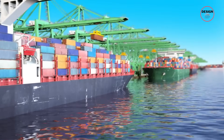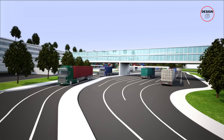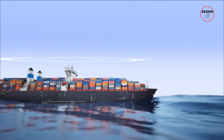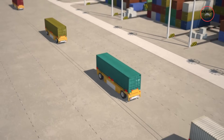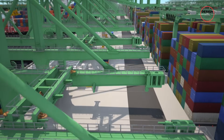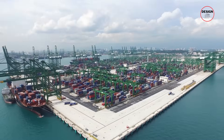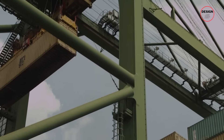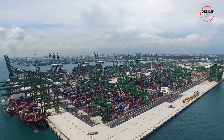Singapore's Tuas Megaport is not just an engineering marvel — it's a bold strategy that secures the country's place at the centre of global trade. From massive automated machines to record-breaking container capacity, this project shows how ambition, technology and planning can reshape the future of shipping. In my opinion, Tuas is one of the most impressive infrastructure projects in the world today, and a perfect example of a small nation thinking on a global scale. What do you think — could any other port compete with Tuas, or is this truly unmatched? Share your thoughts in the comments below.